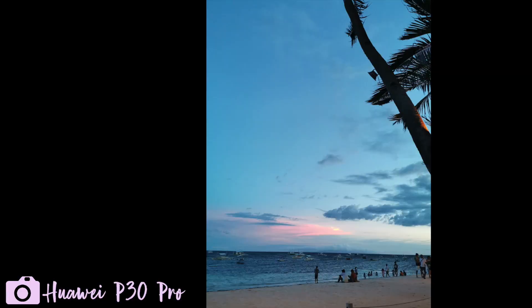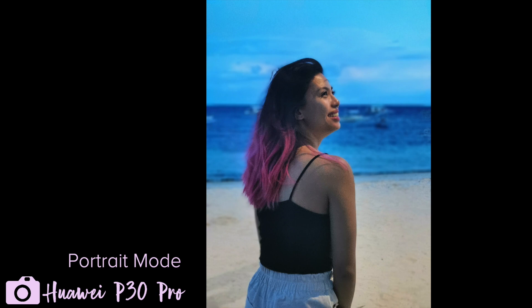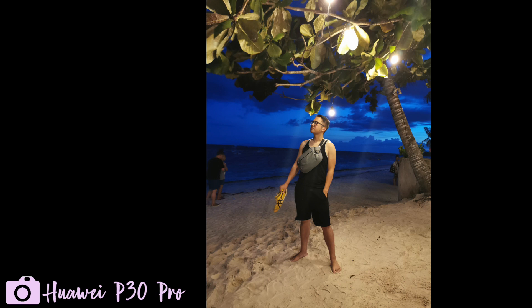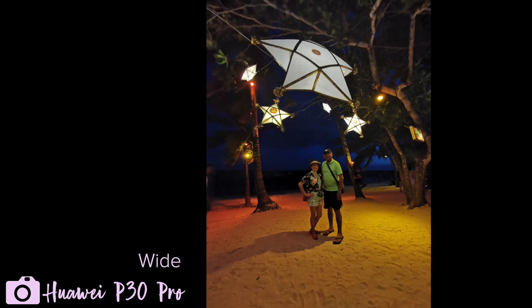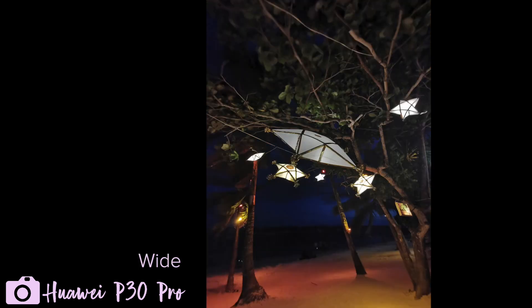Pictures fare way better. Here are some samples from when the sun started setting. And even in the dark, I appreciate the option of having the main shooter or the wide-angled shooter because it just gives you different Instagram shot options.